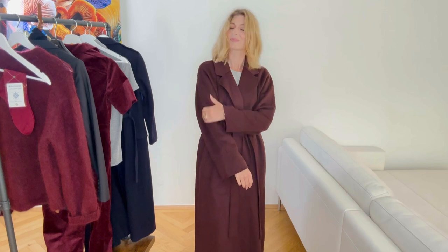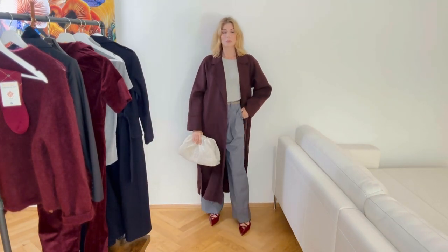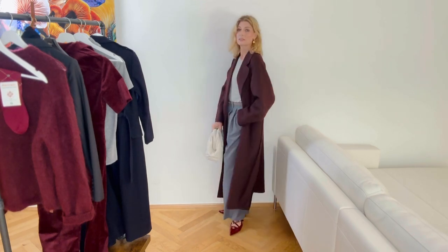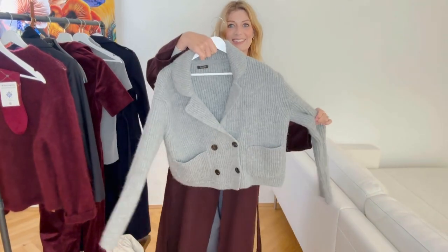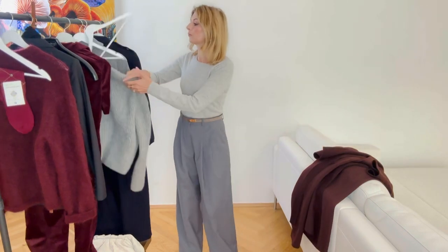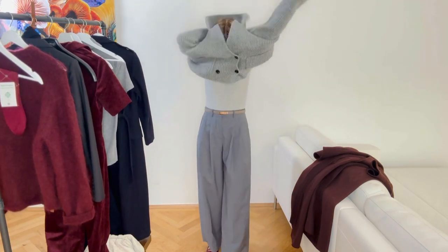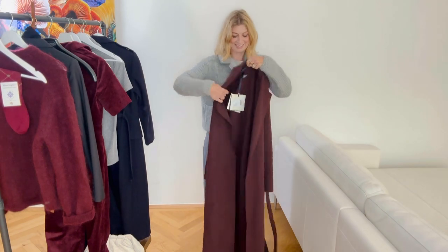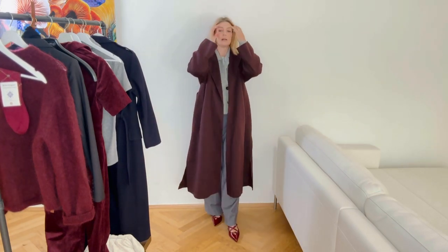It feels very soft and nice. This is from the less expensive line from Max Mara, so it's not made in Italy but made in China — I think the quality is okay, especially if you get a discount. I think they still have 10 to 15 percent off. Let's try this with a thicker jumper to see if, when it gets colder, you can still wear it — or with a blazer. Good to know: there's plenty of space, so I got the right size.